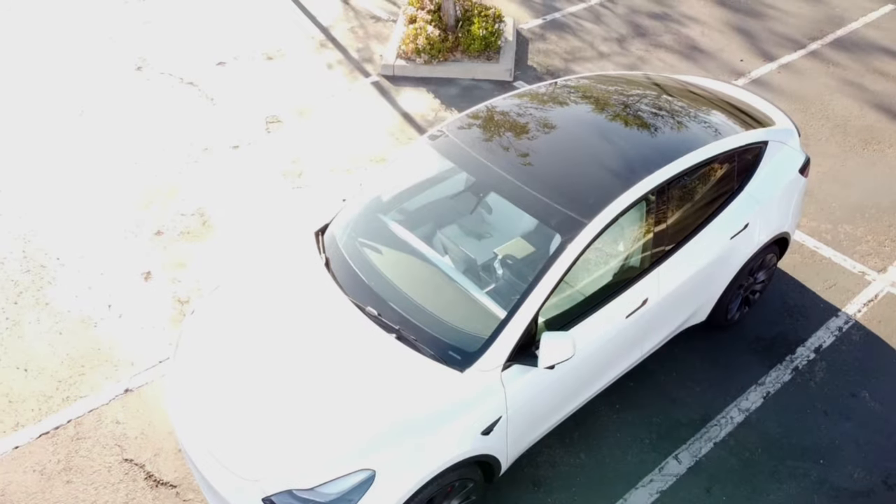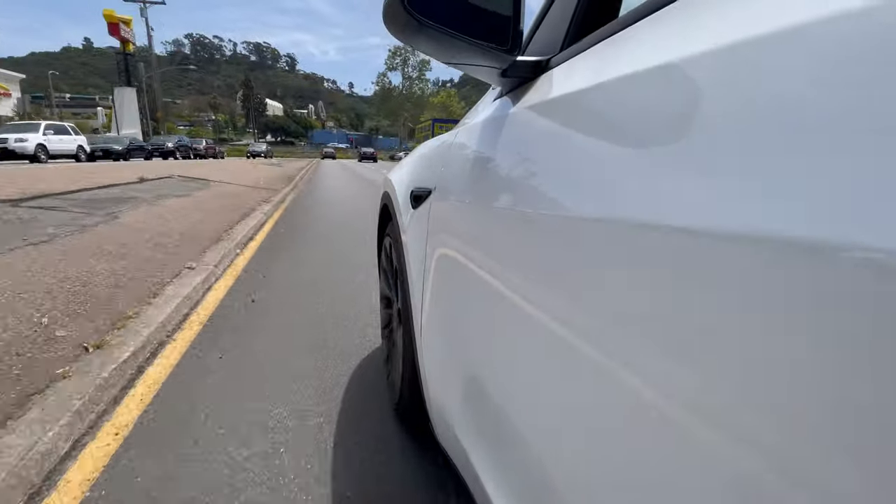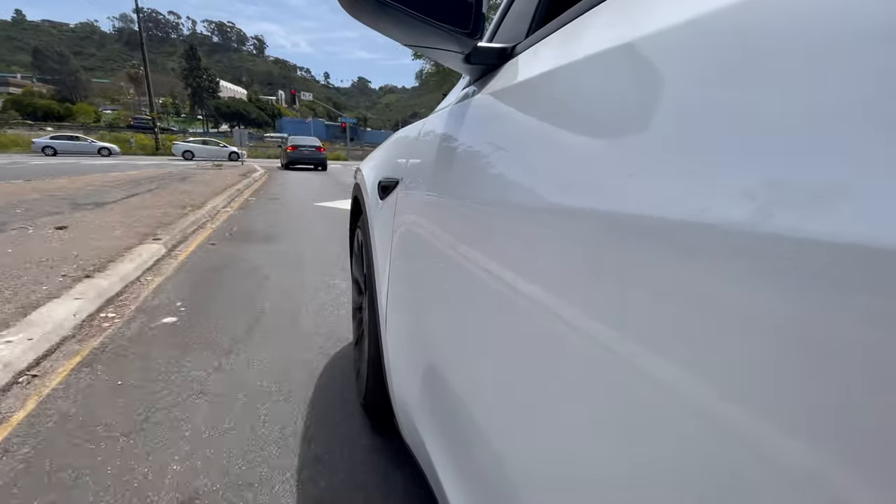Number three: drive it on as many different types of roads as possible. The Model Y — especially the Performance, because of its lower suspension and bigger wheels — is known to have a bumpy ride. Make sure you not only get on the freeway but also drive it on bad roads, which we don't have a shortage of in California. We didn't do much of that; we drove it out of the parking lot expressly to get on the freeway because I was more concerned with wind noise and road noise, and we didn't give ourselves the chance to drive it over the average bad roads readily available to us.